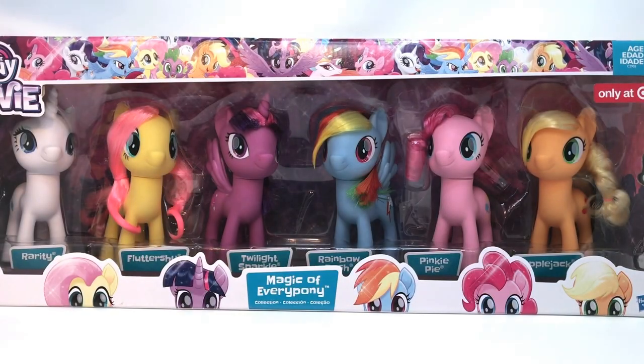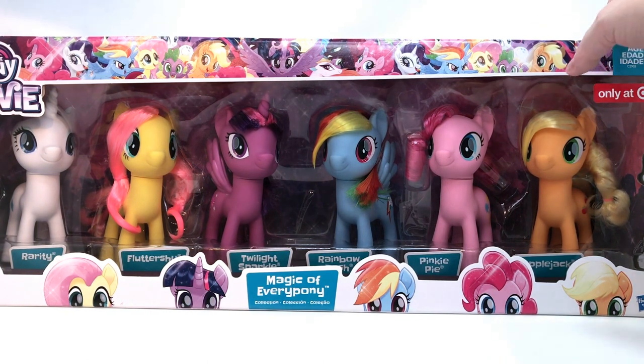Hi guys, Quake Toys! Oh my goodness, we are so excited. So the Magic of Everypony Collection — it is a Target exclusive. I'm going to show you on the back.